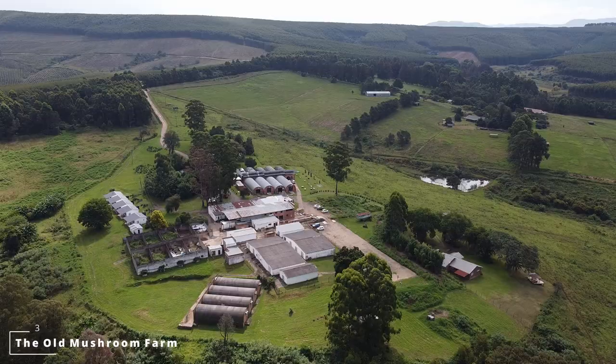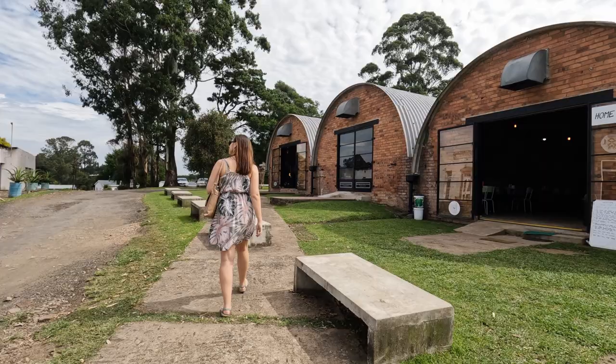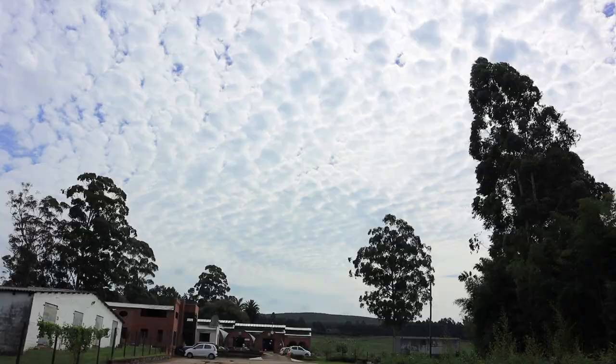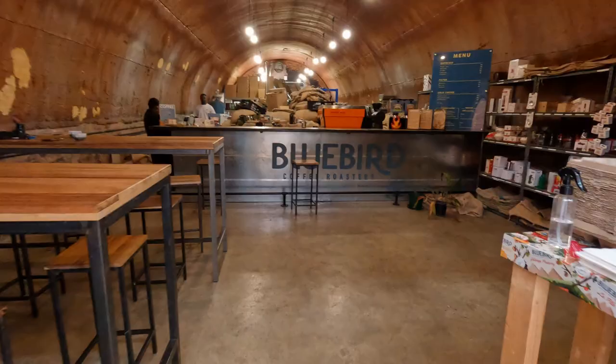We decided to drive towards Karkluv to visit this place called Old Mushroom Farm. We haven't been here before but so far it looks really cool. There are these old mushroom tunnels and they have coffee shops and shops inside them with beautiful views. All of the places here seem to be surrounded by forest — it is just so beautiful. We just came to Bluebird Coffee, which actually won the award of best roastery in the country. It's so cool that it's so close to where we live. But how cool is the setting — look at all the mushrooms.